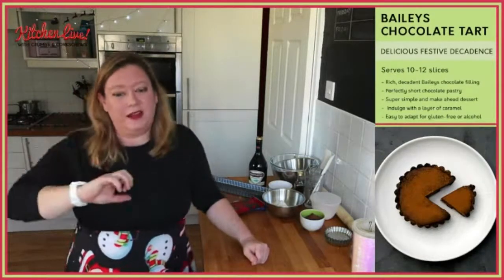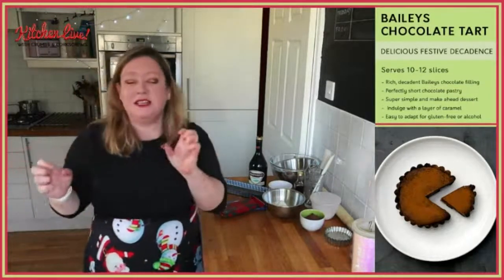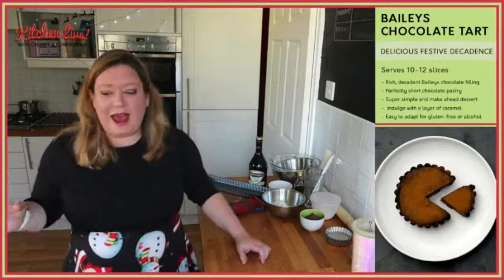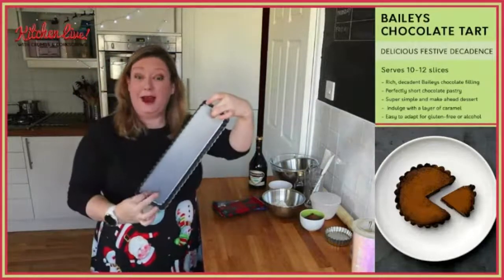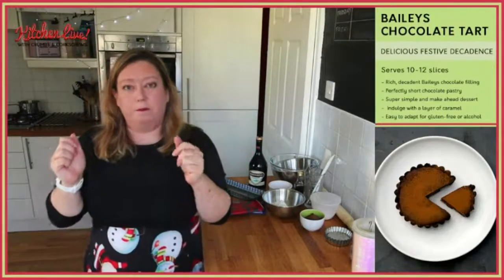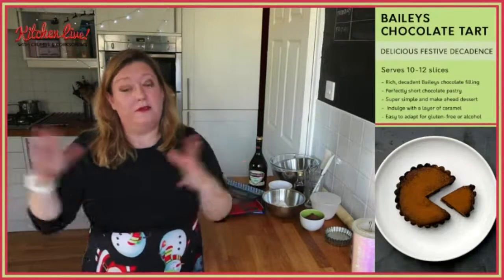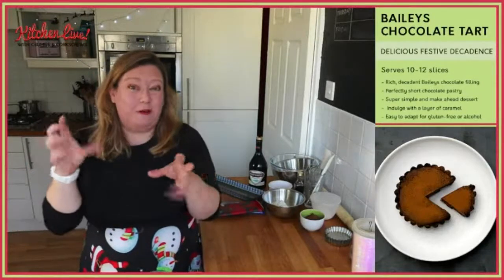It's really rich, it's really decadent. It's perfect for that whole Christmas indulgent feel, or any time of the year, really. We're going to be making a rectangle tart today — I wanted to try this new pan out — but this will go into a nine-inch pie tin, so it will serve about 10 to 12 slices. It is perfect for a family gathering or dessert or something like that.